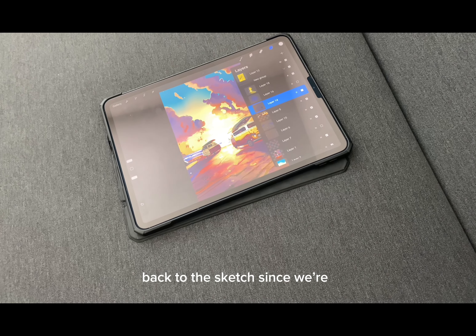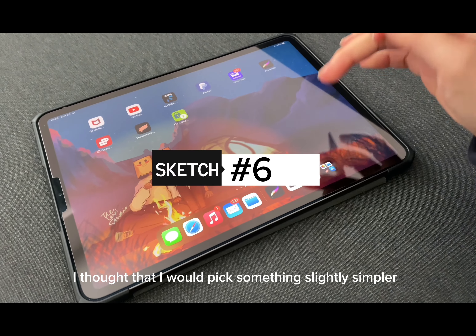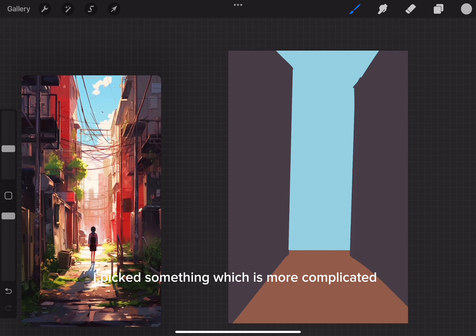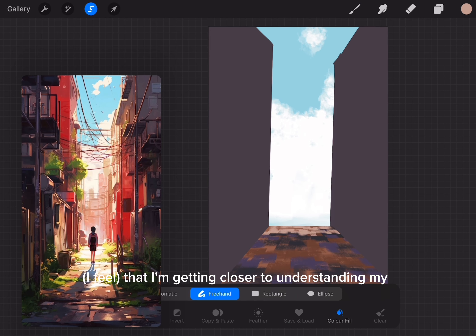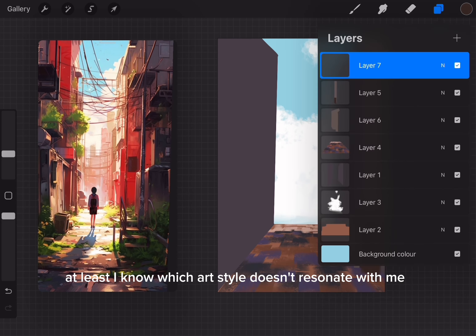I thought I was going to give up on this piece, but then I saw a motivating message on my vision board. That brought me back to the sketch. So we are halfway through — I decided to just complete this sketch anyway.